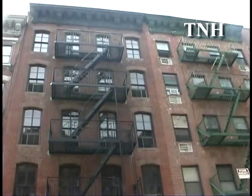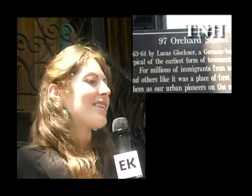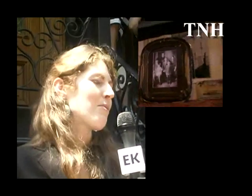We've done a lot of research using historical data like census records to find the folks who lived in this building, and from there we were able to trace these families. We found the descendants of the Confino family, talked to them, and learned a lot about their life here through oral histories, photographs, and memories — which was really valuable for us.